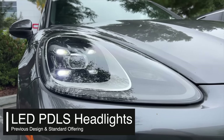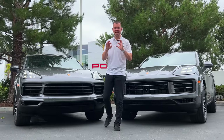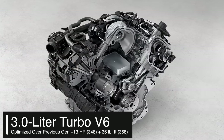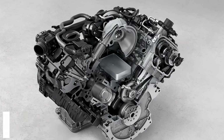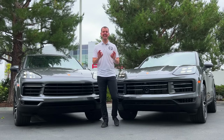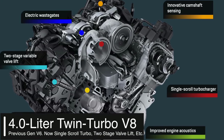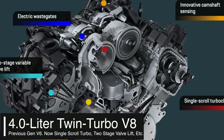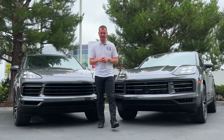Going to the powertrain, Porsche has upgraded it as they always do. We still have the three-liter V6, but now it's up 13 horsepower to 348, and 36 additional foot-pounds of torque over the previous generation. For the Cayenne S, it's a big update — no longer a V6. A V8 is now offered for the Cayenne S with 468 horsepower.